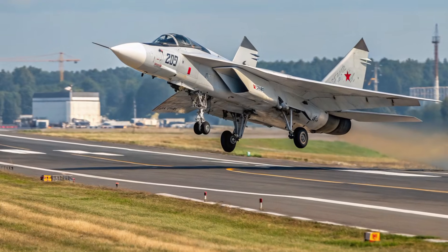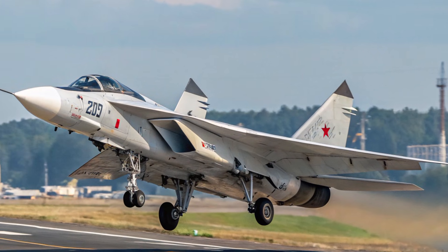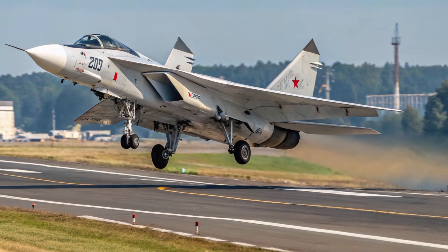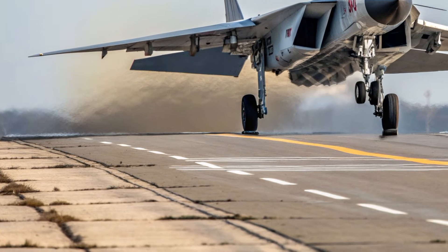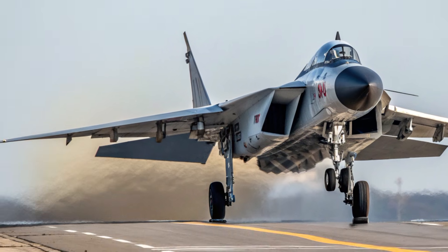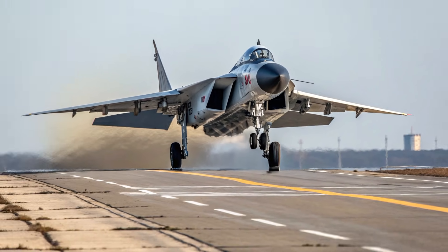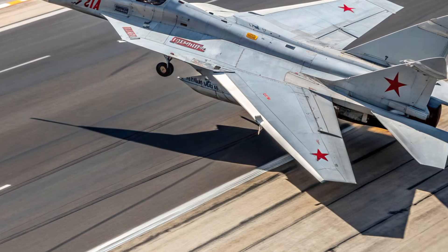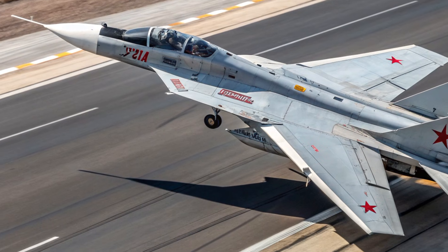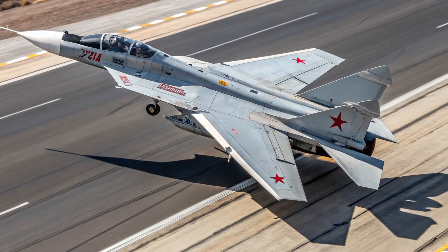The MiG-41's unique selling points set it apart from any current operational fighter jet. Its potential Mach 4-plus speed makes it one of the fastest interceptors ever conceived, dramatically reducing response time during long-range defense missions. Its near-space operational capability offers strategic value for surveillance, reconnaissance, and missile tracking far beyond traditional fighters. Stealth optimization at high altitude enhances mission success during deep-range monitoring. The integration of AI-based mission systems assists pilots with threat identification, trajectory prediction, and automated flight adjustments. Compatibility with future weapon technologies such as hypersonic missiles and energy-based defense tools places it firmly within the next era of air combat.